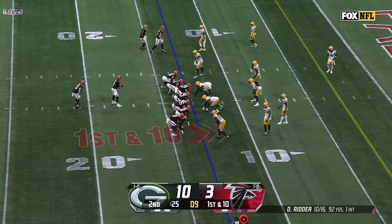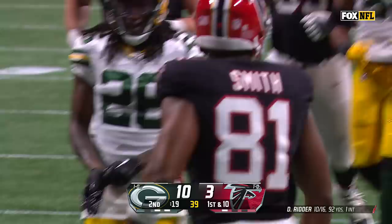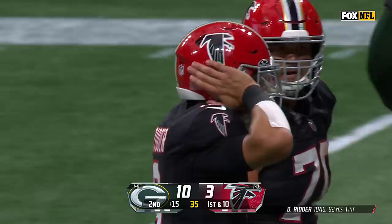This is where they use DeJuan a lot — he goes in motion like they're putting screens out to him. Ritter fakes to Algier, throws — it is caught by Smith inside the two-yard line.